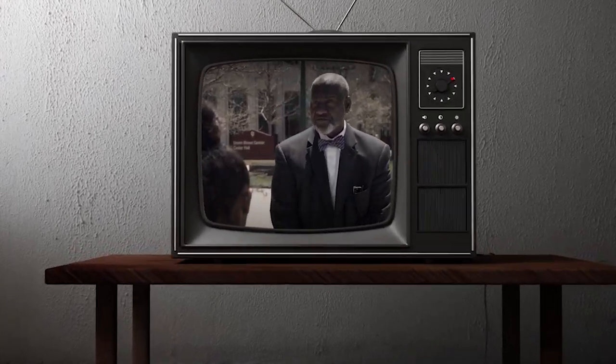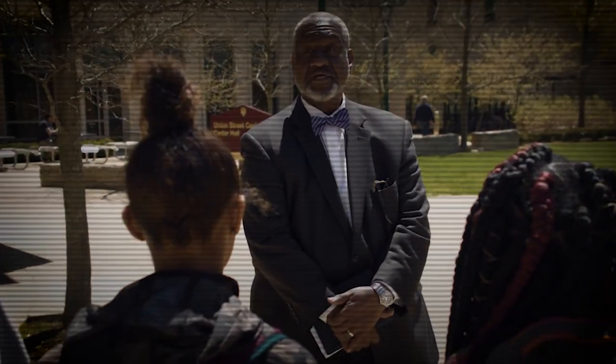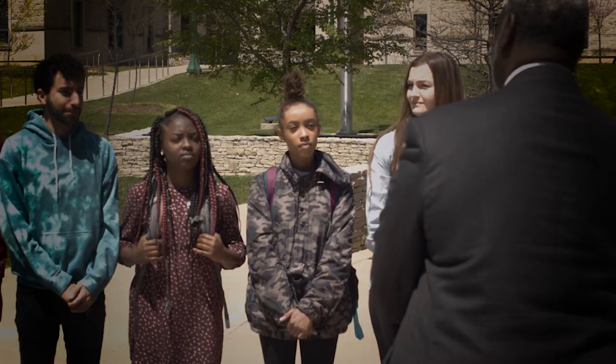Next on the tour of the Sensory Deprivation Lab, we'll see if you can commune with a real-life Demogorgon. Follow me!